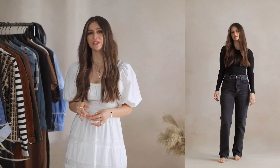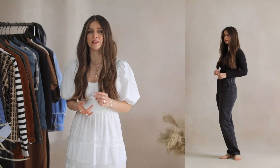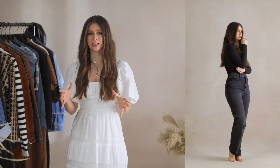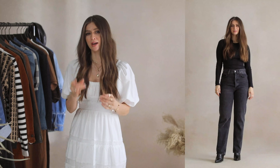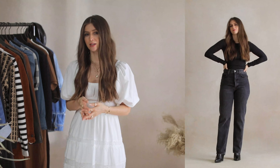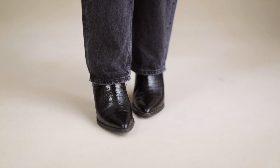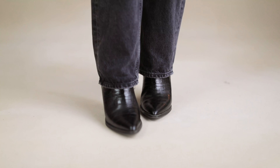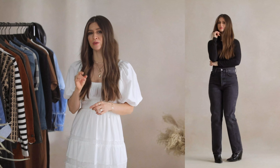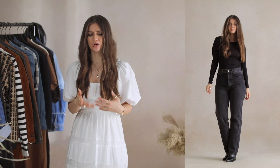For the first outfit, I'm starting with Goldie charcoal jeans and an Everlane micro rib crew neck that I've had for a year or two. Then for shoes, I'm carrying through the black color to these western style boots. If you don't have a hard-working and versatile black boot in your collection yet, I definitely recommend finding one that matches your own personal taste. I'll actually be wearing these throughout the rest of the looks today just to show the versatility.